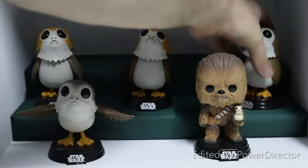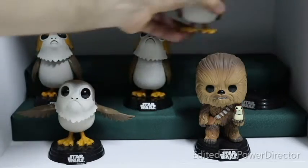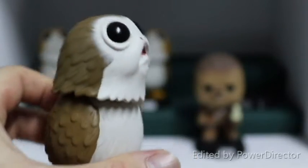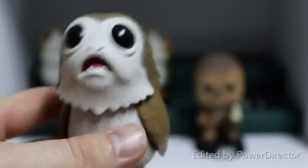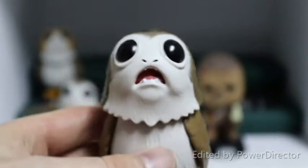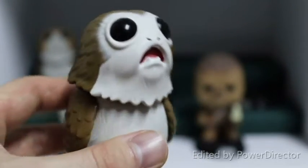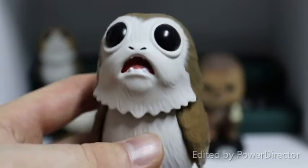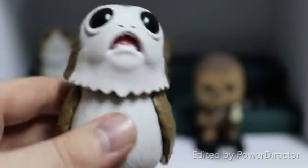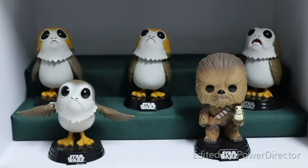So here's the Common Porg, and there is also the chase version which we have here. Now this is a one-in-six chase, so for every six they make you get one chase. He's got the same body sculpt as the Common Porg, but you can see he's got his mouth open and he doesn't have the same orange on the top of his head. But another really nicely done Porg and a really cool addition to the collection.